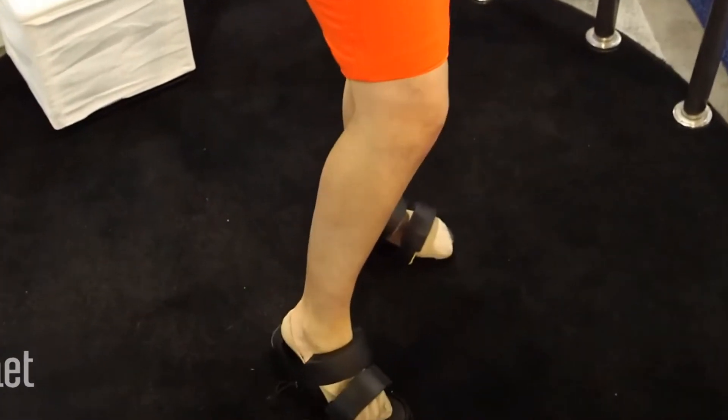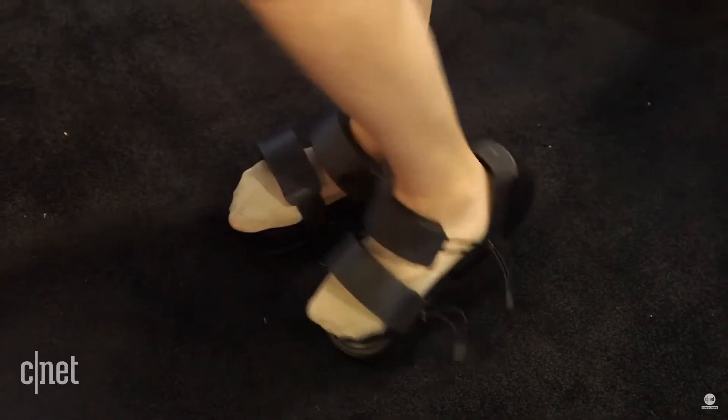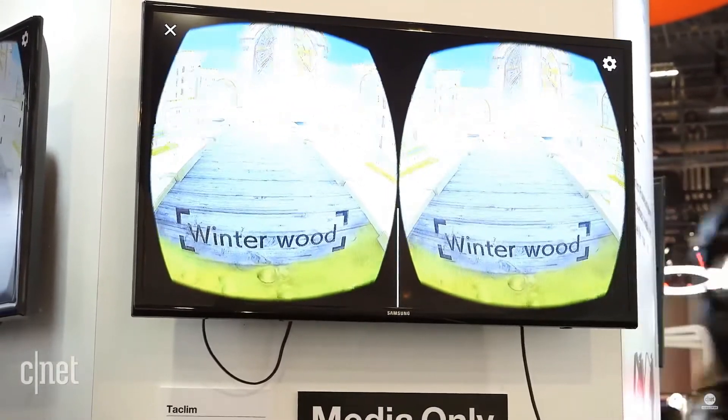Plus, did you catch the part where the shoe almost came off her leg? But that was almost three years ago — these guys had a lot of time to work on improving the design. Can't wait to see what they came up with.